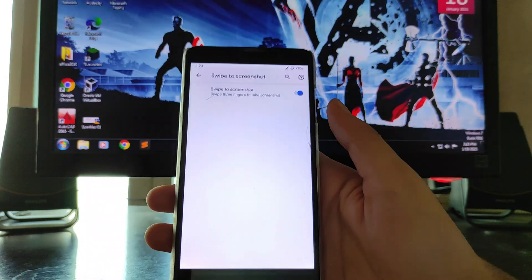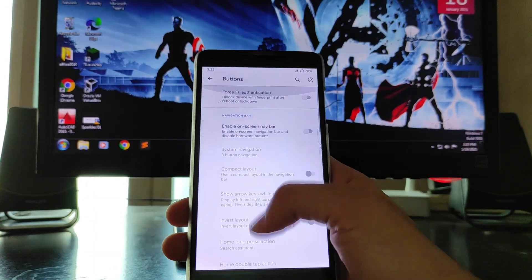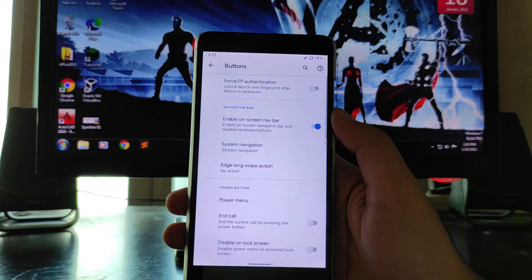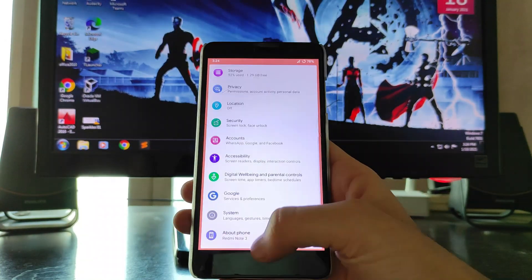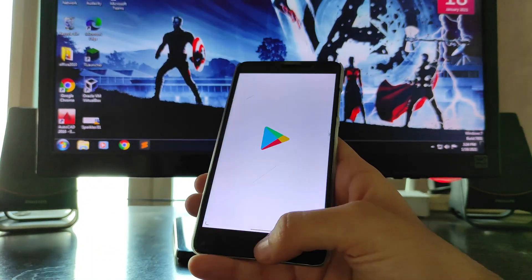You also get the long screenshot option available here, which is great. Under buttons, you get the option to enable the on-screen navigation bar. You can turn on the navigation bar from here, and as you can see, the gestures are fluid and smooth enough to use.